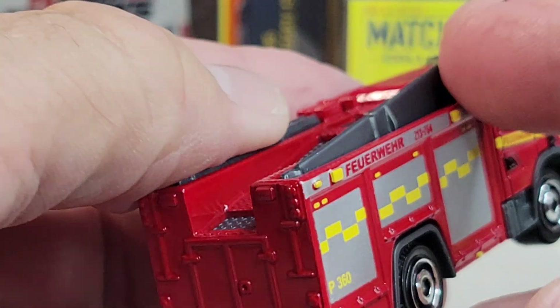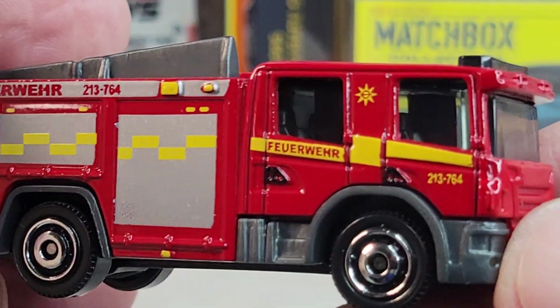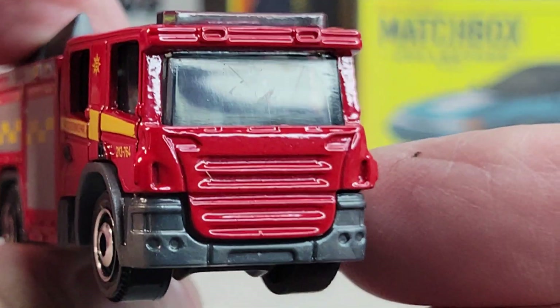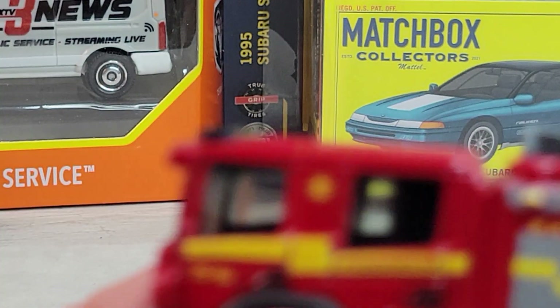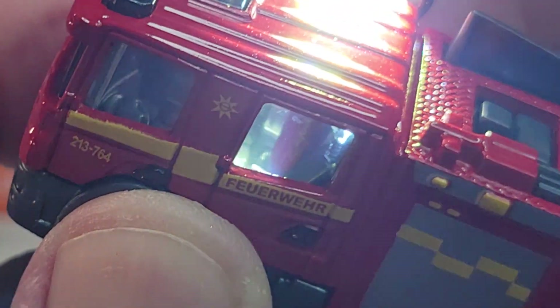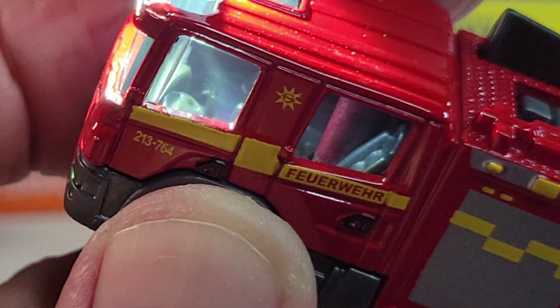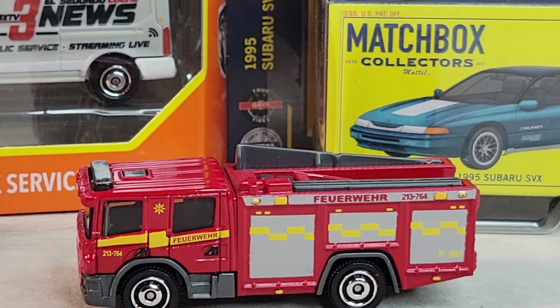No deco on the rear, nothing up front. Maybe we can see a little bit inside. Cool — there's the firetruck.